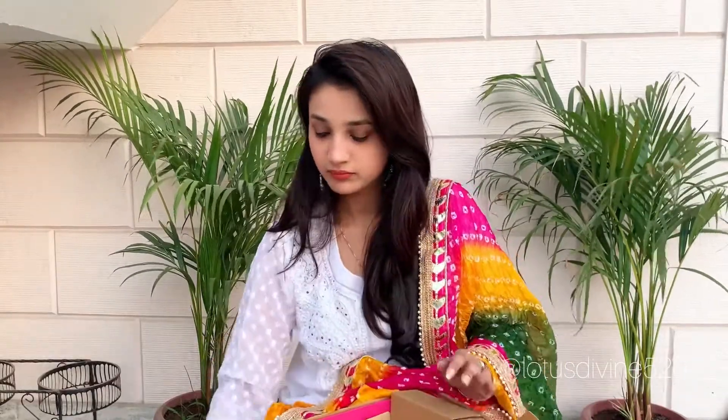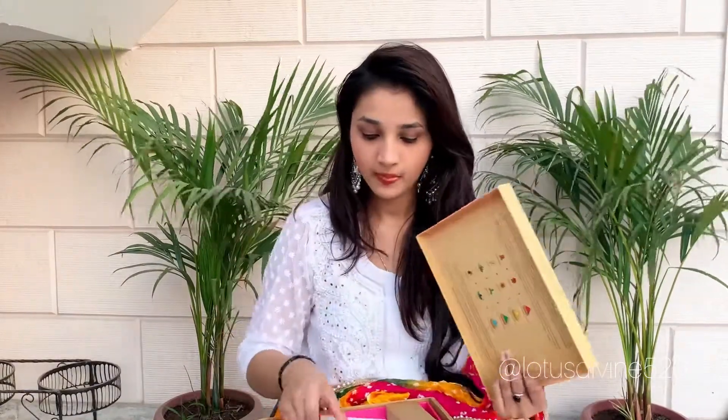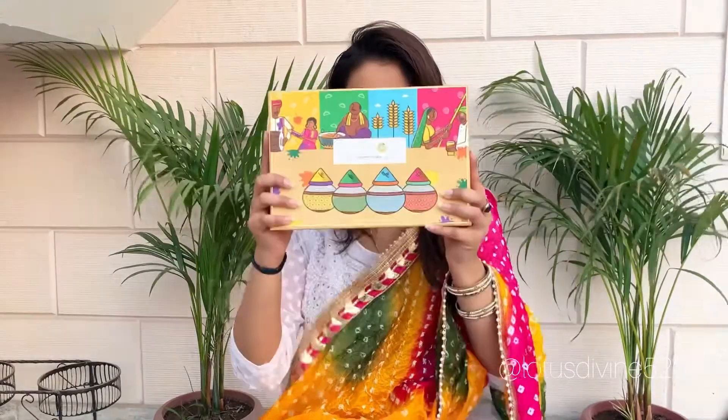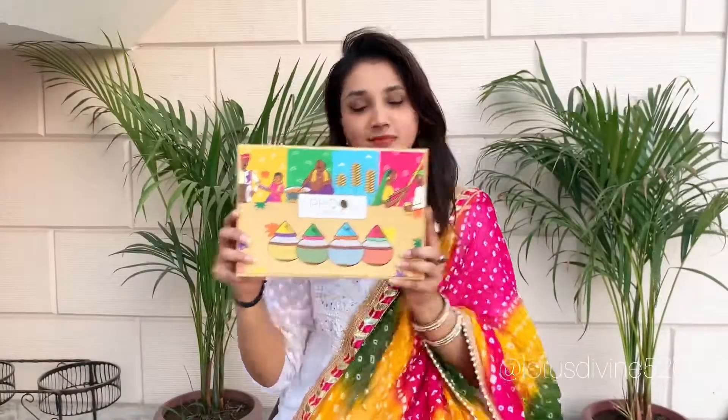All in all, this is a full box of organic gulal — Holi colors made from temple flowers. If you liked this video, please comment below, subscribe to my channel, and press the bell icon. Thank you for watching!